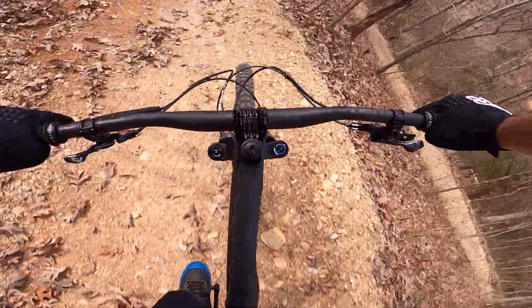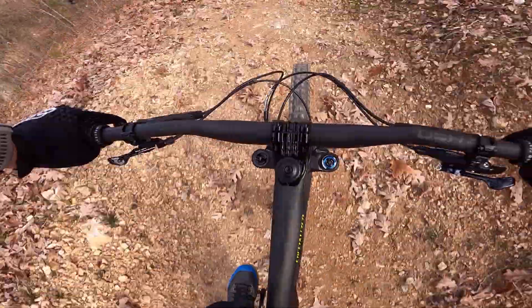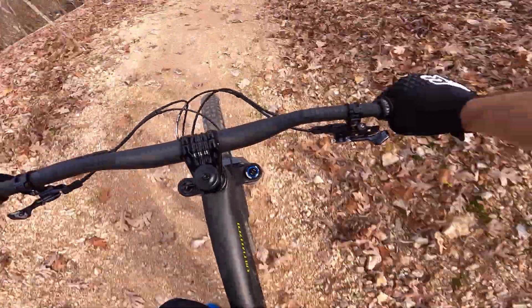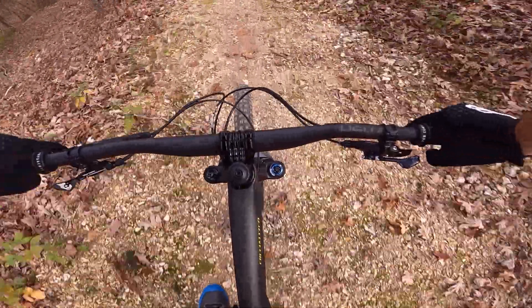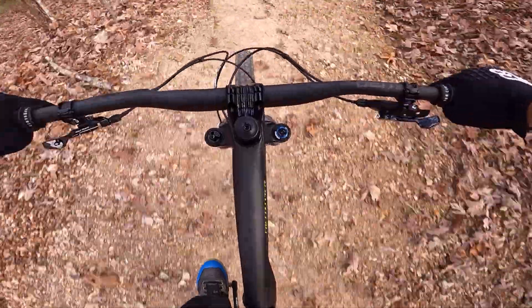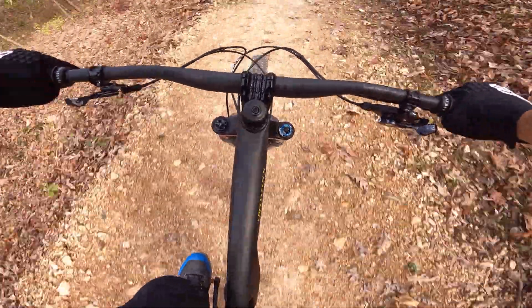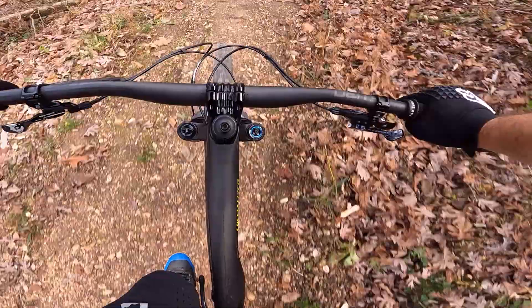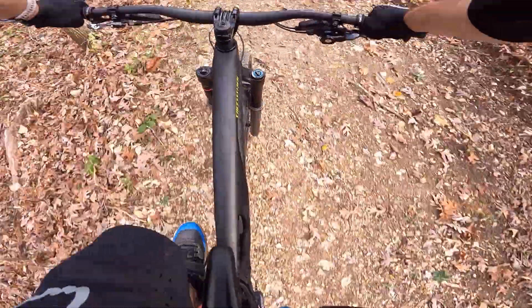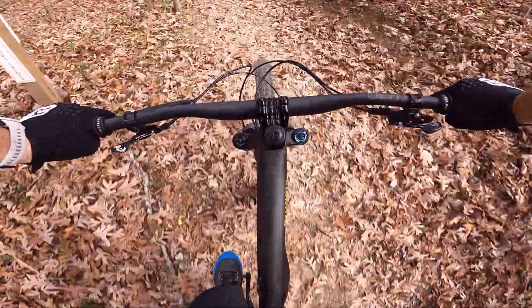Tight berm. Another tight berm — gotta get off the brakes. All right, all right, here we go. Back up.